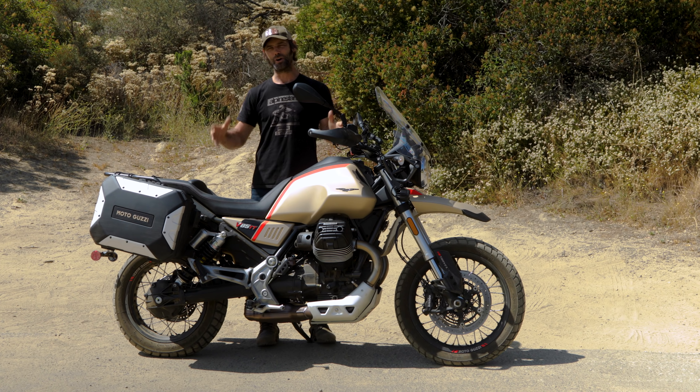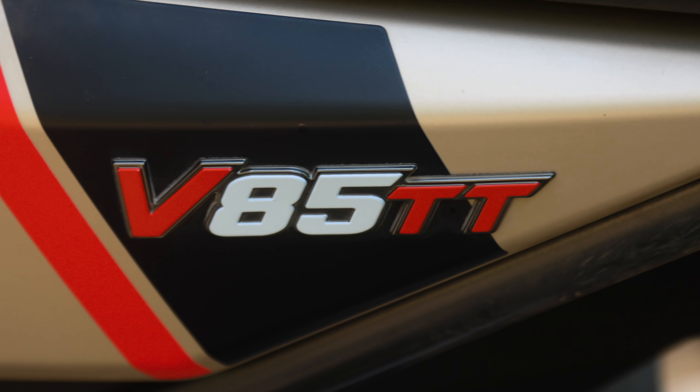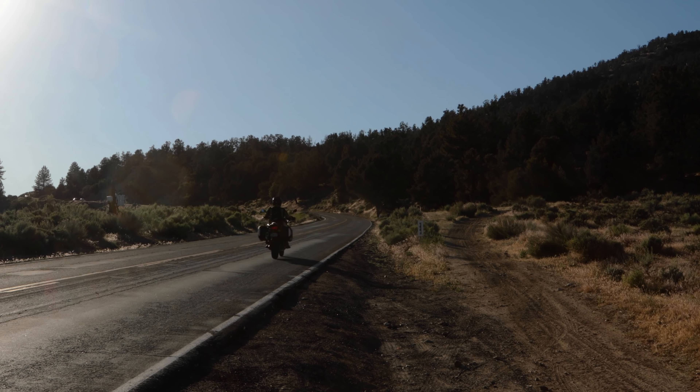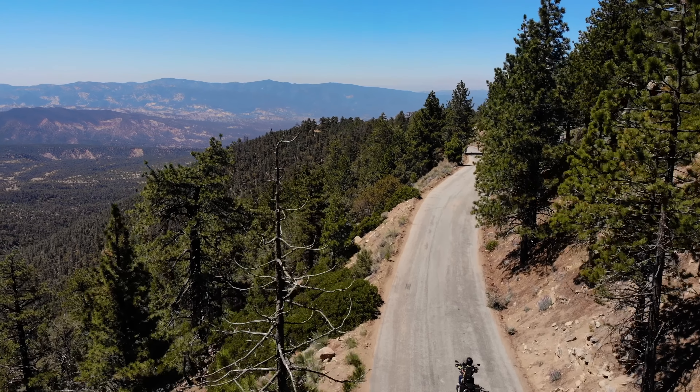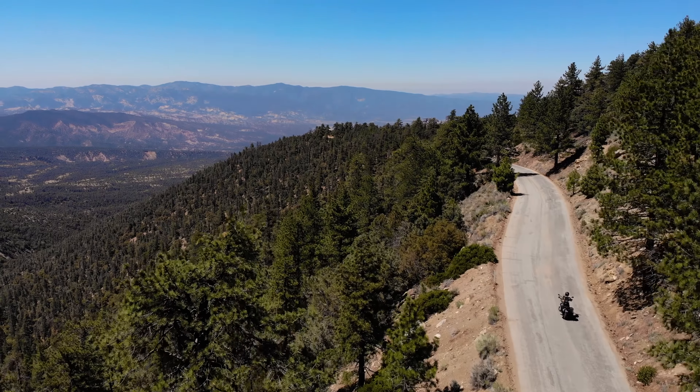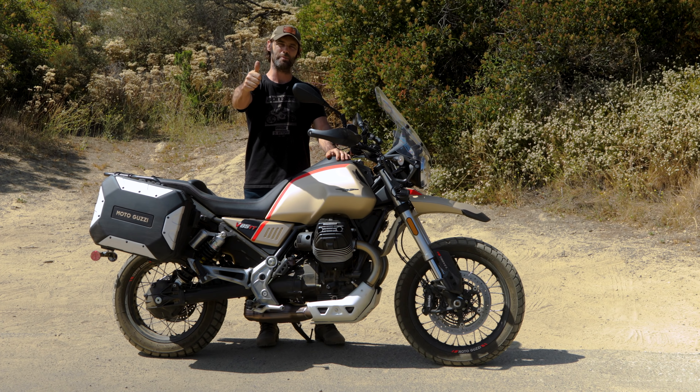Overall the Moto Guzzi V85 TT is a very capable machine. You're going to enjoy the highway miles, enjoy the canyons, and when it comes to adventure it's definitely capable of hopping on trails and taking you into the unknown. The Moto Guzzi V85 TT is a great all-round machine and I've definitely enjoyed my time on it.